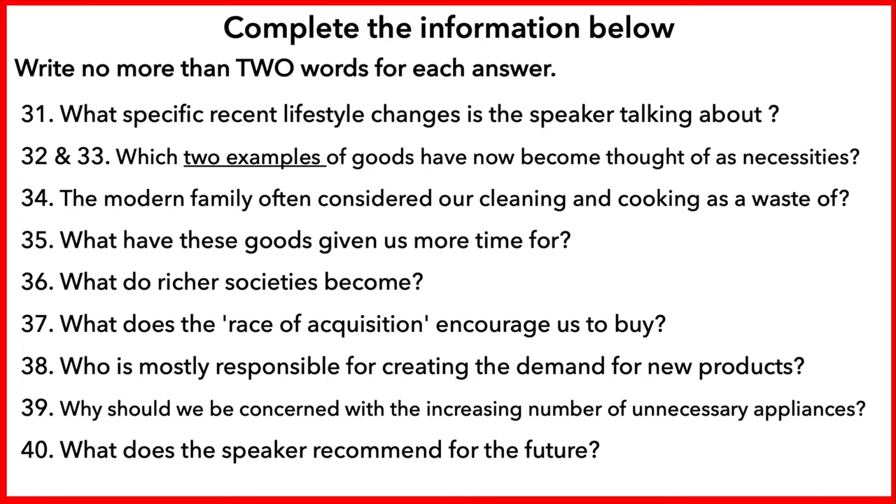As society develops and we become richer, we put more value on our leisure time and our possessions. The richer a society, the more demanding it becomes. People are no longer happy to work long hours for little return. Expensive holidays, expensive clothes and cars all become more important the more materialistic the society in which we live. Acquiring things and joining the race of acquisition means that modern society spends a lot of time and money purchasing unnecessary goods.